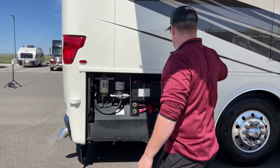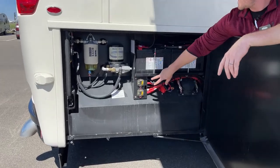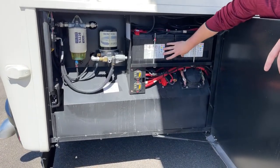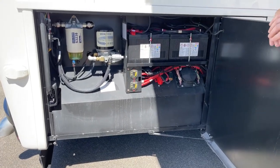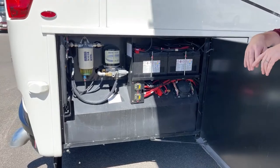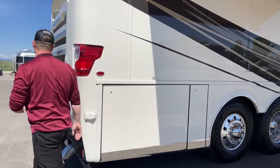Last bay on the passenger side — all we've got going on here is our two chassis battery disconnects, two 12-volt chassis batteries to start the engine, the air dryer and the fuel water separator — nice and easy to access if you are the kind of person to do your own maintenance.